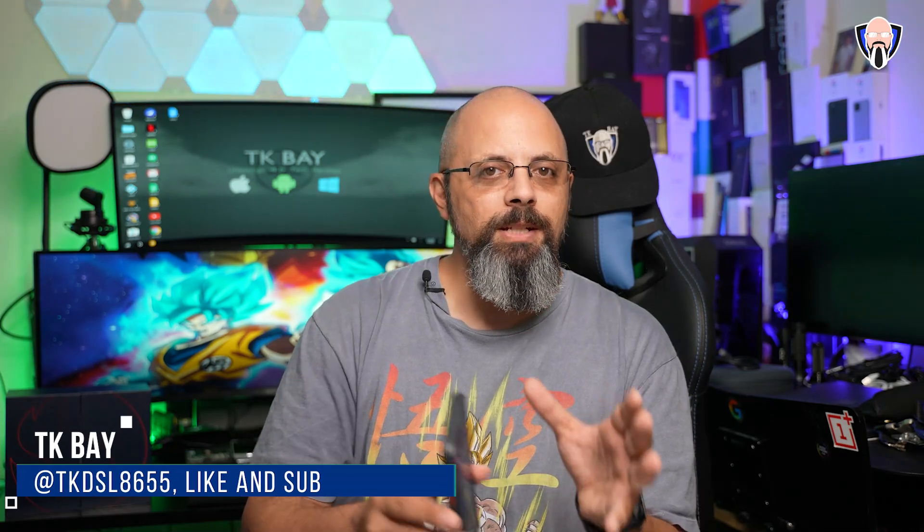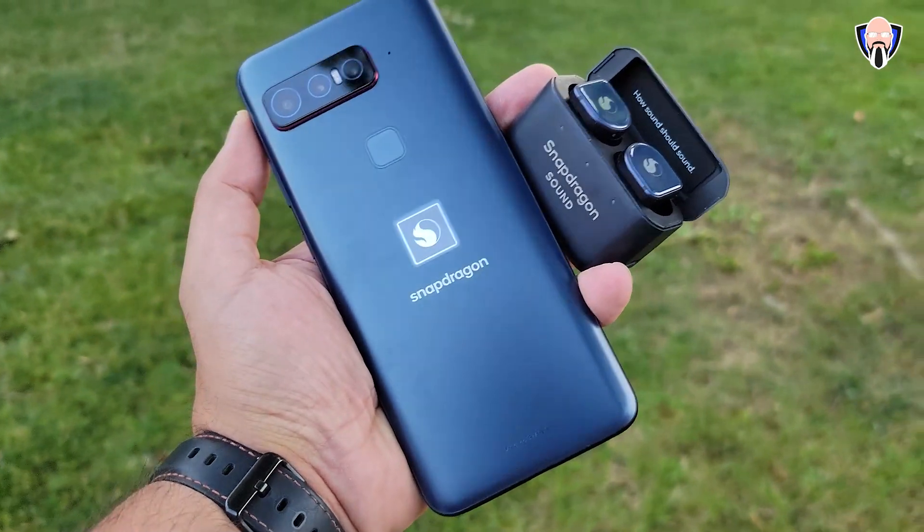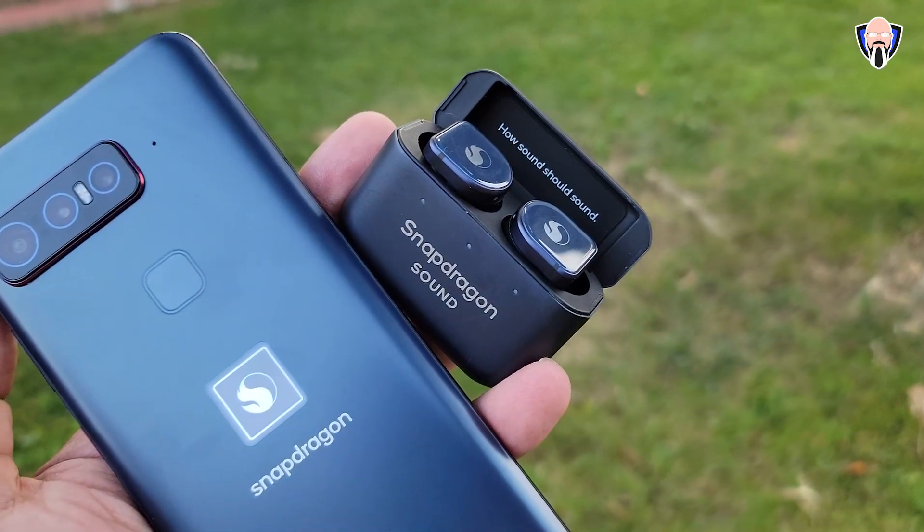Welcome back to the channel. In today's video we're going to talk about the smartphone designed in collaboration between ASUS and Qualcomm. It's called the Snapdragon Insider smartphone, and this embodies a unique experience — kind of like how we get Pixels from Google. This is intended to give us Qualcomm's vision for a smartphone featuring the best of the 888 series smartphone processors.